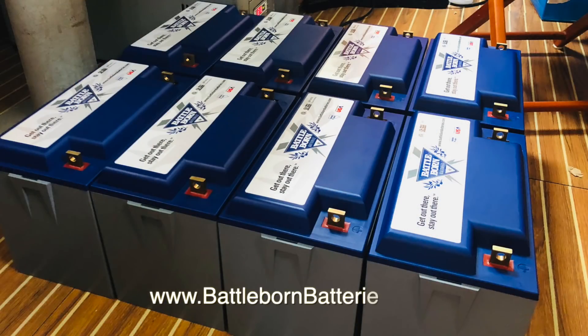What we're converting to is 800 amp hours of lithium. Lithium has a much stronger discharge rate — you can actually take those down to almost zero and not damage the battery whatsoever. If I were to do that with the current bank of lead acid batteries, you would destroy them right off the bat because they just can't be taken down more than about 50%.